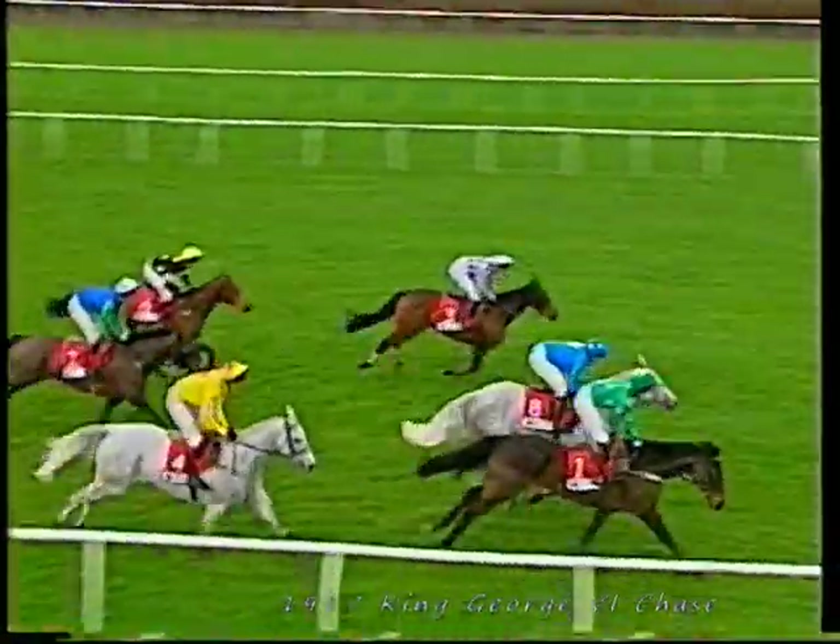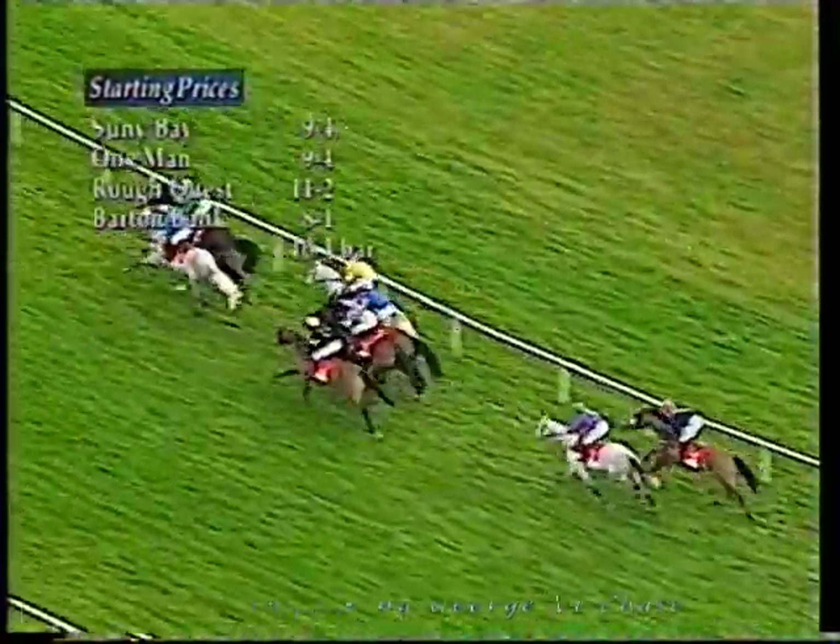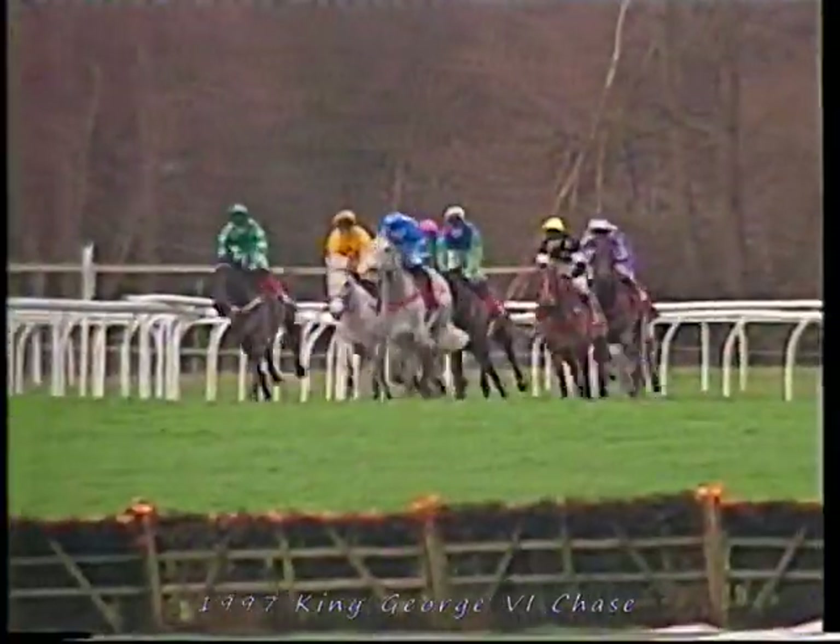Then we have Challenger to Look. What a bold jump there by Sunny Bay, the grey in second place. Barton Bank though still matching strides with him as they swing right-handed again. Let's check the SPs as they make the run towards the back straight — joint favourites at the off: Sunny Bay and One Man at 9-4. Rough Quest, one of the back markers, at 11-2. Barton Bank at 8-1 is the leader as they come down the back straight, seventh from home. It's Barton Bank that leads to Sunny Bay on the outside.